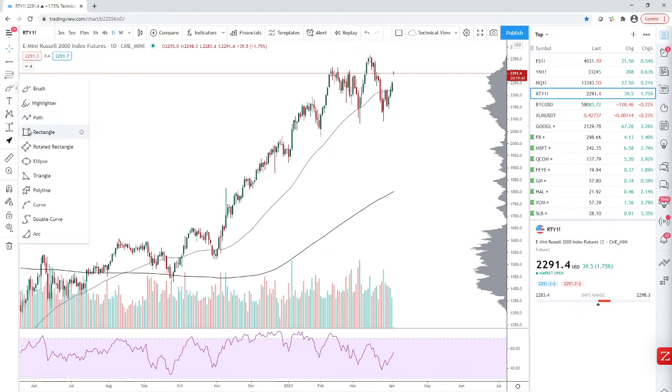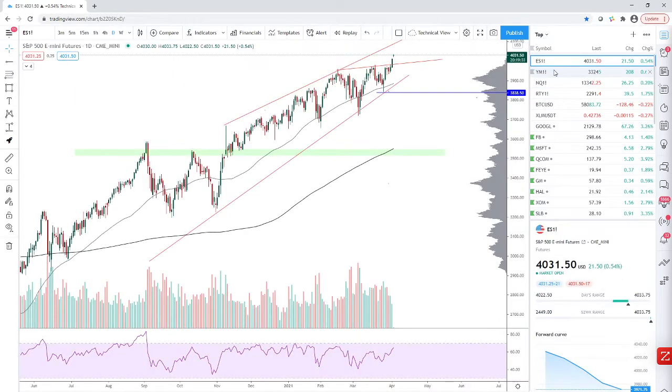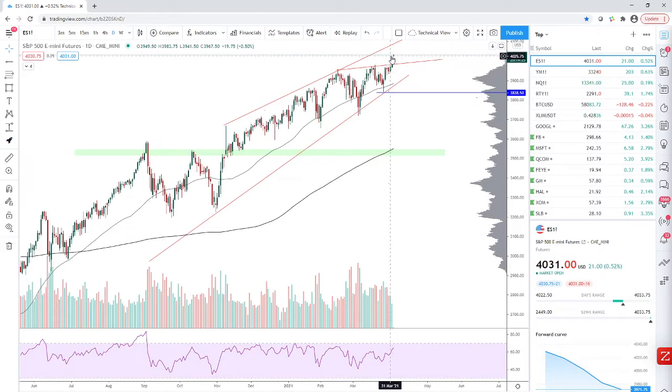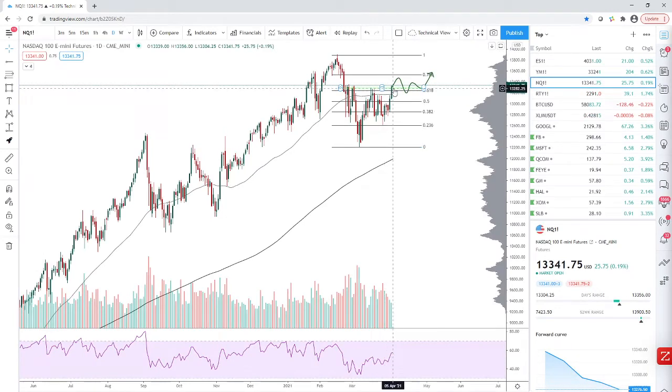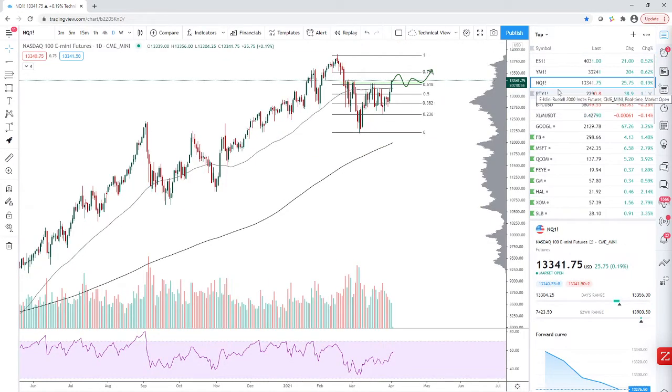It's a similar story with the Russell — we ended the week strongly but still underneath resistance, and we actually gapped right to the resistant level. Let's see what price does around here. With ES, NQ, and Russell, you're not entering a position up here. You wait for the next lower high to get built and enter there. Similarly with NQ, don't buy into resistance — let's see if we can hold and accumulate around this level before breaking out.